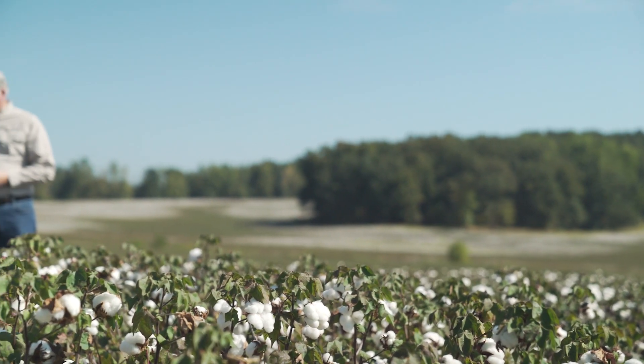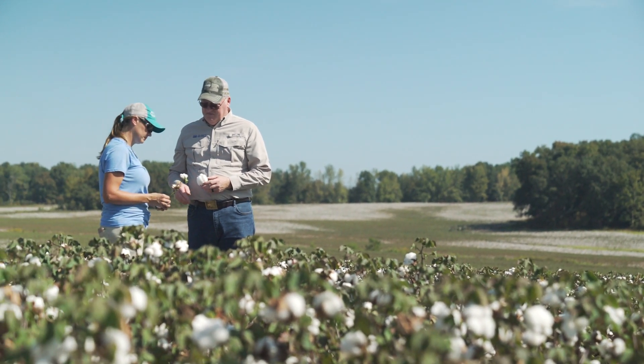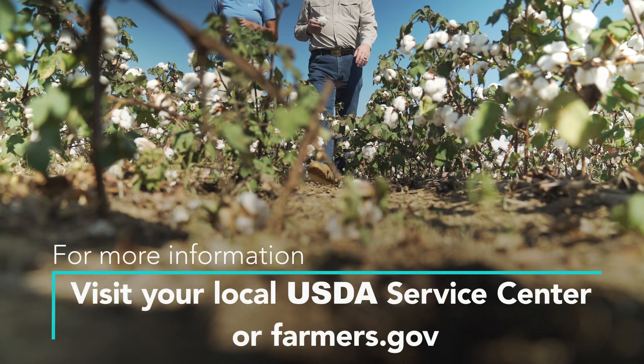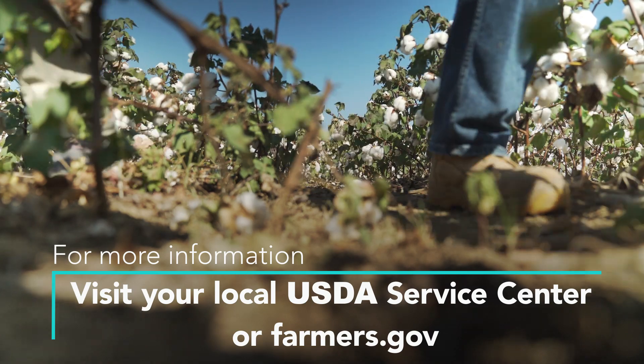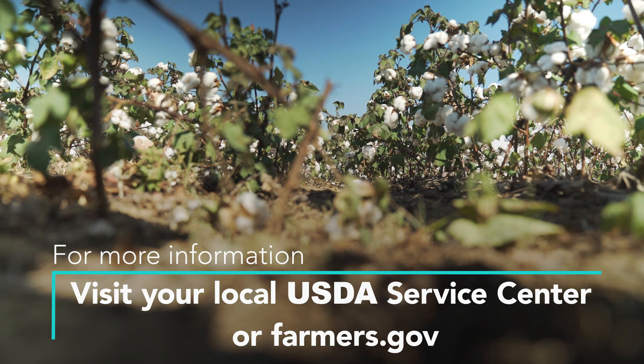NRCS is vital to our operation because they provide the assistance that we need — the knowledge, the expertise to write the plan, and the financial assistance that is helpful to implement these practices on our farm and really protect our soils.